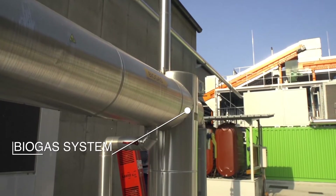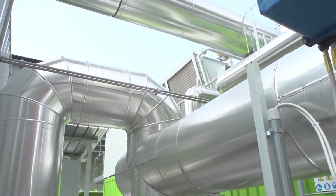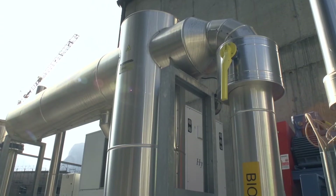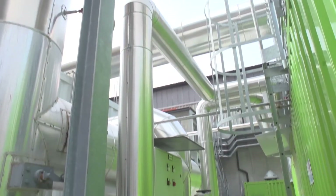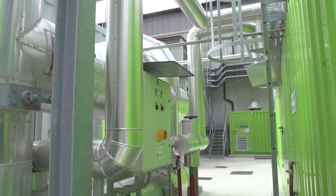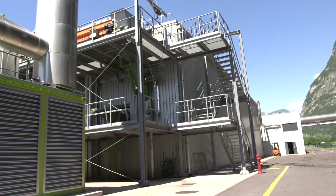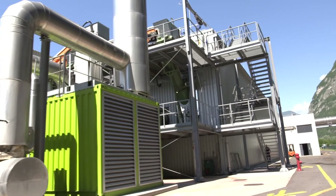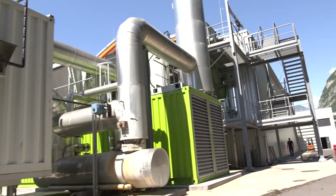The biogas resulting from anaerobic fermentation is partly captured by a pipe, sent to a cooling unit, and filtered to remove impurities and contaminants, then channeled to an engine connected to an alternator which generates electricity. The power production is about 600 kilowatts per hour. The quantity of energy produced is sufficient to power the anaerobic digesters of the plant, and any surplus energy is given to the grid, benefiting from public incentives.